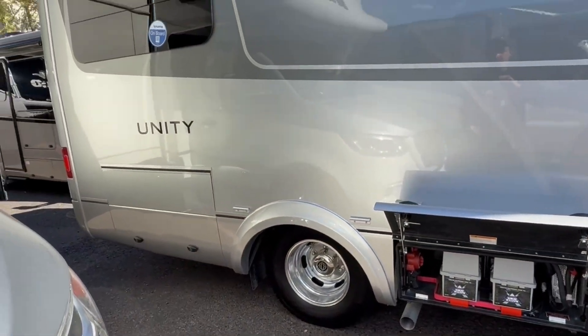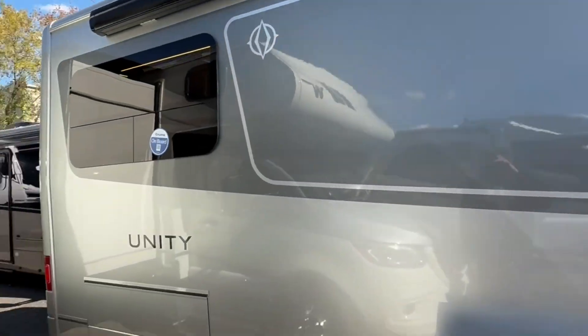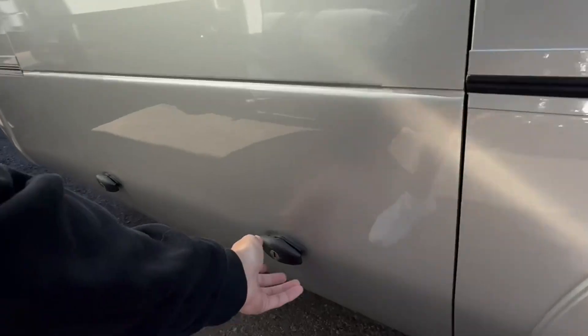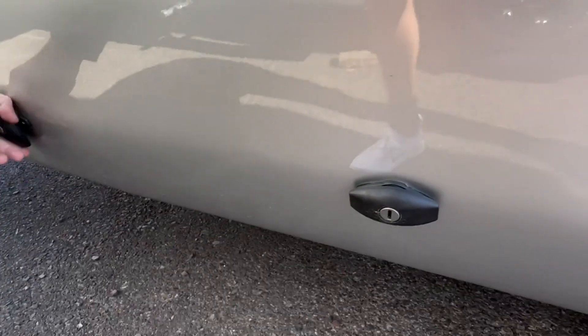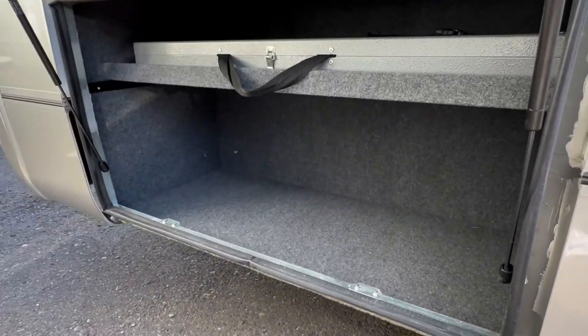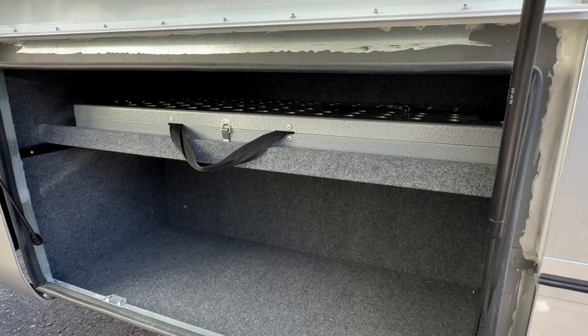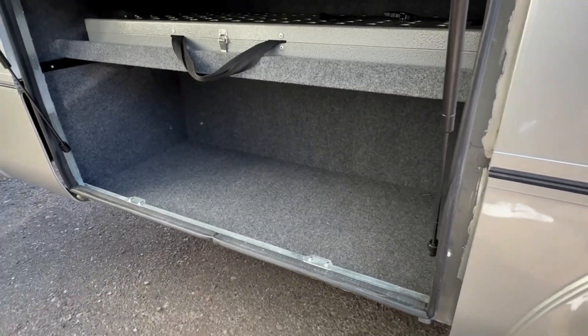Alcoa aluminum wheels and nice frameless windows all the way around. Coming around the back, the Unity RL has a nice storage spot in the back here. Flipping this open, you've got some more storage space — that's where your outside table is going to store, so it has its own home up there. And then you've got your opening down below as well.